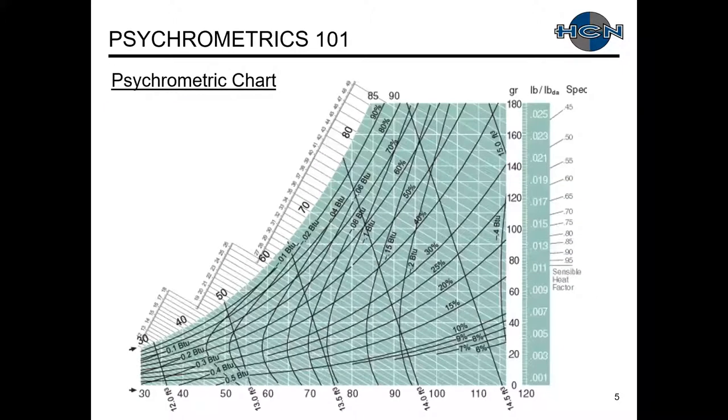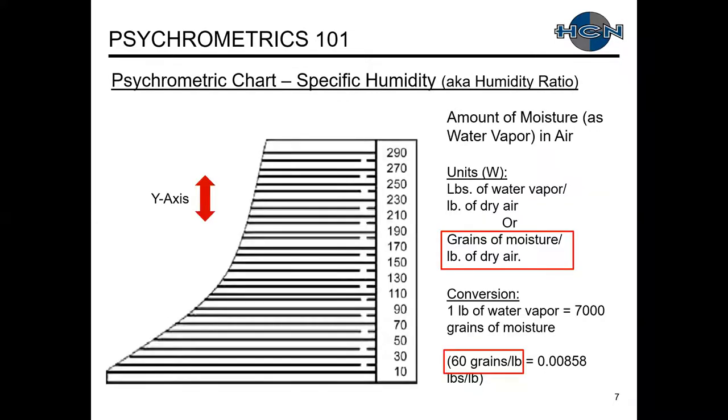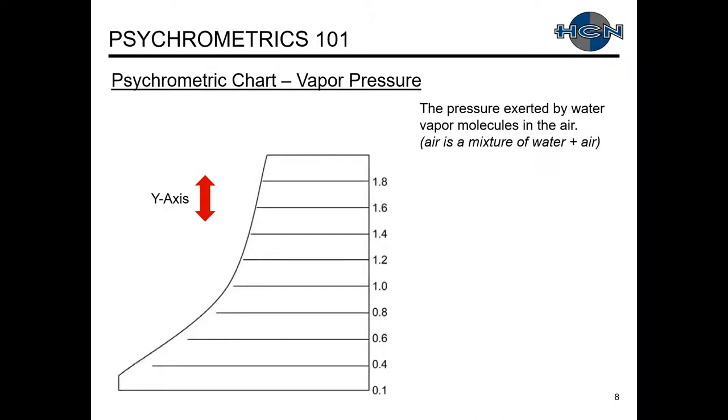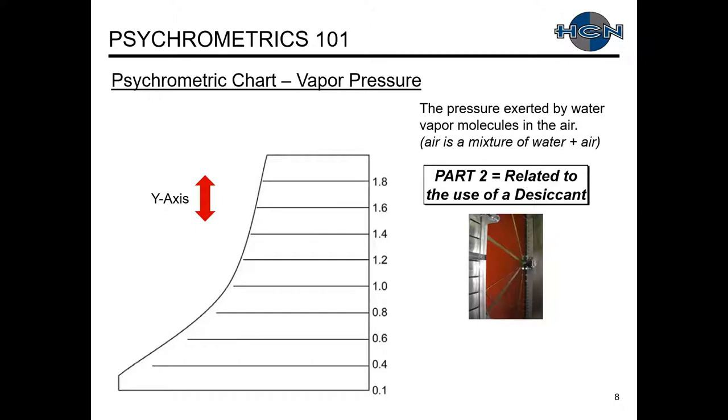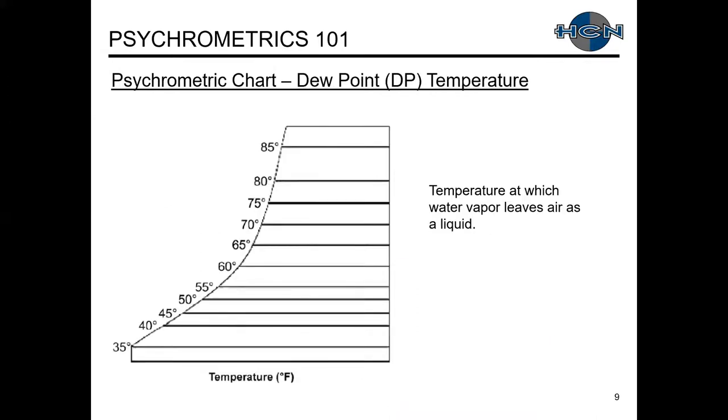A partial review of psychometrics — going through these quickly since it's a repeat from Part 1. Here's our psychrometric chart. Dry bulb temperature on the x-axis — everybody's familiar with that. On the y-axis is the amount of moisture as water vapor in the air, also called specific humidity or humidity ratio, measured in grains of moisture per pound of dry air. Next is vapor pressure — the pressure exerted by the water vapor molecules in the air. Moisture travels on the psych chart from higher vapor pressure to lower vapor pressure. Dew point temperature is the temperature at which water vapor leaves air as a liquid, shown on the left on the saturation line.